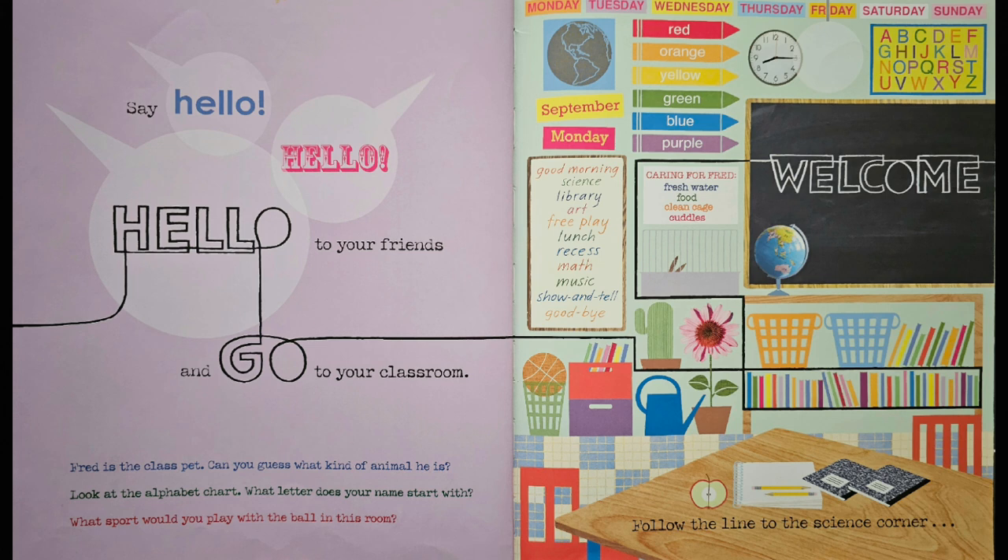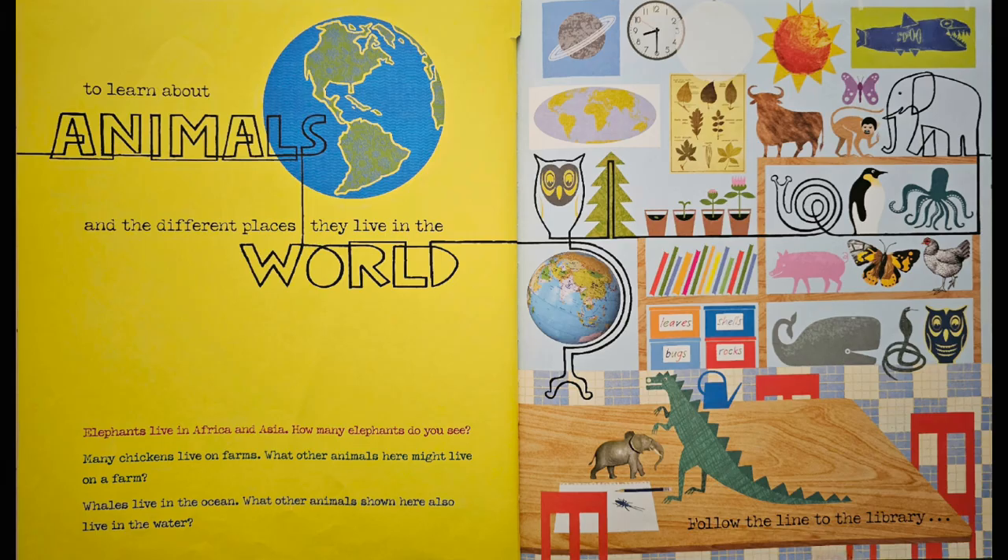Follow the line to the science corner to learn about animals and the different places they live in the world. Elephants live in Africa and Asia. How many elephants do you see? That's right — two. One, two.